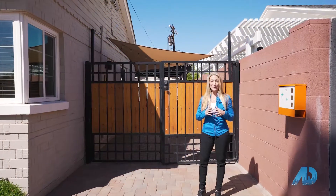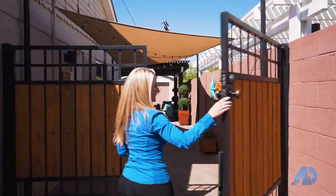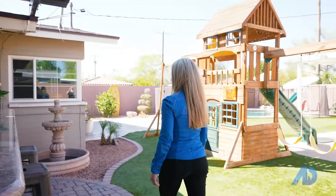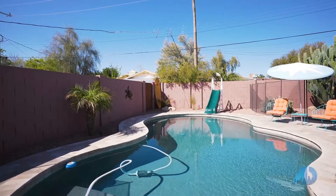If this home wasn't already unique, wait until I show you what the backyard has to offer. This backyard has everything you could want — it's got a small, updated Pebble Tech pool.